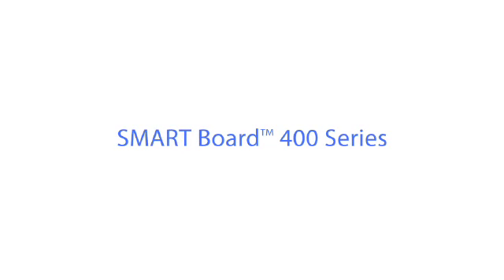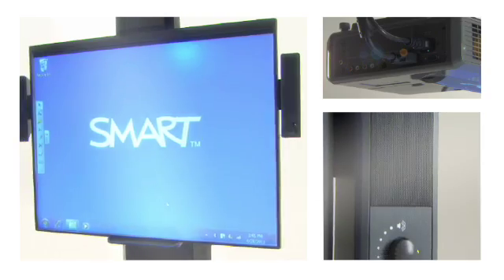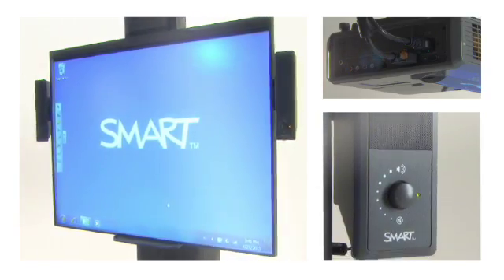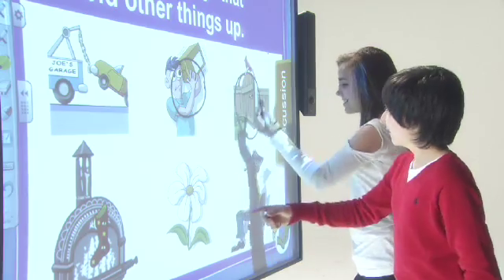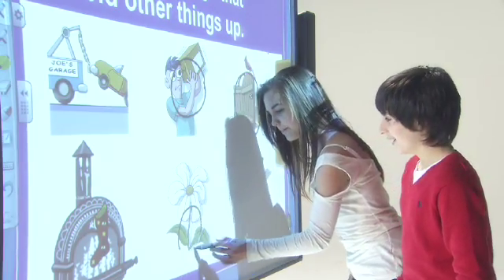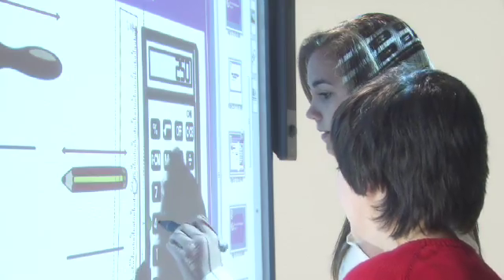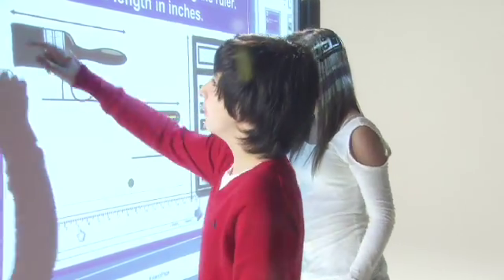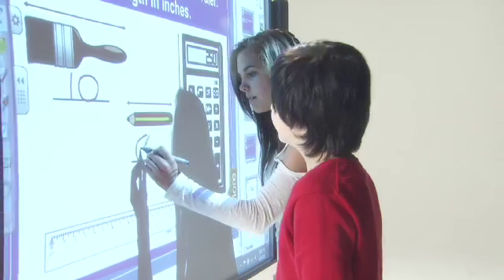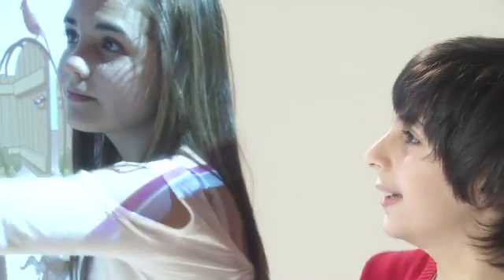The Smartboard 400 series offers a cost-effective yet powerful interactive whiteboard option that combines the simplicity of a whiteboard with the power of a computer to help teachers create and deliver high-impact interactive lesson activities. Teachers and students can write, erase, move objects, go online and control applications using a finger or a pen, helping teachers engage students by making learning more dynamic.